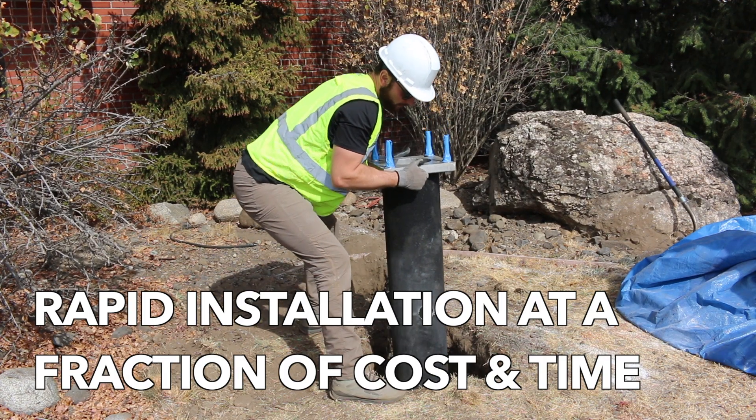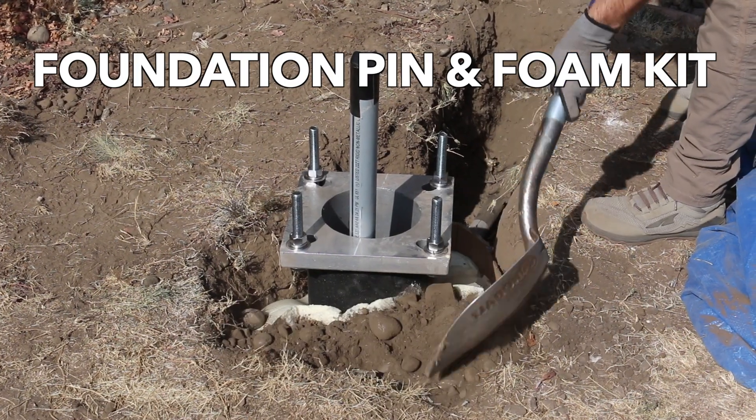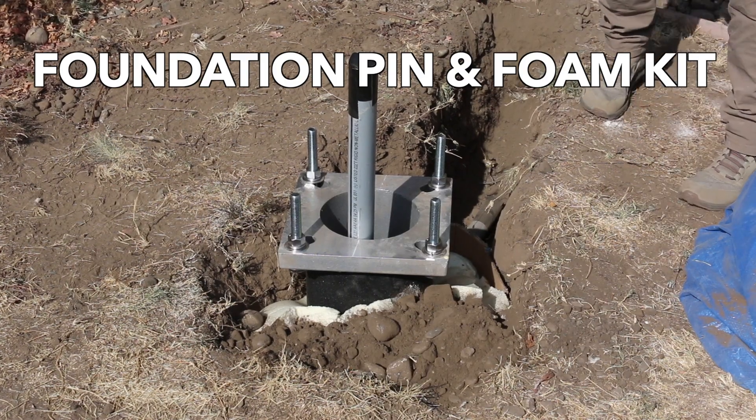Installation is simple and efficient, with options including direct bury or flange mounting onto a foundation pin secured with a fast-curing foam kit.